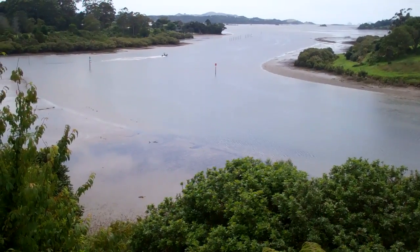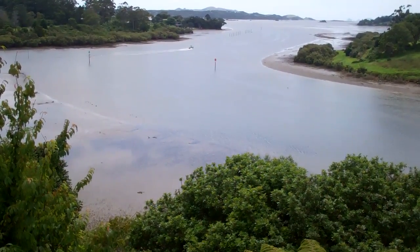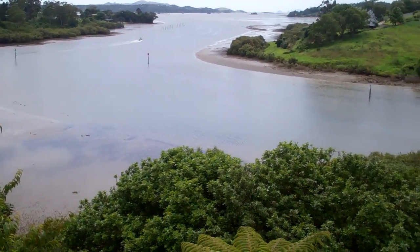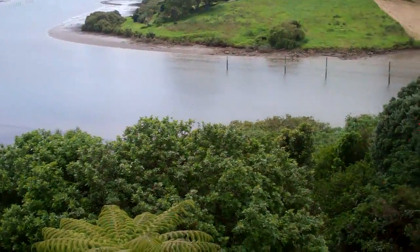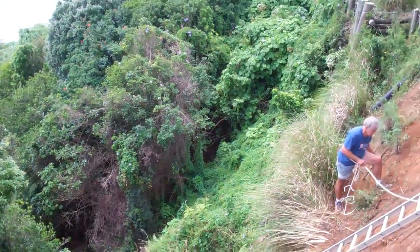Here we are at the inlet after a storm on Friday — this is Monday. 300mm of rain sadly took this bank down the hill. Vetiver to the rescue.